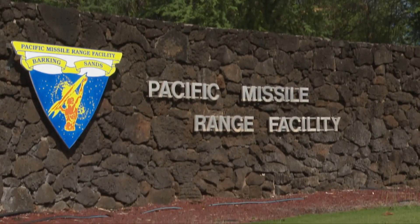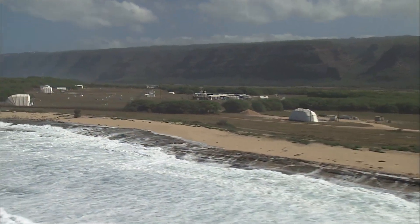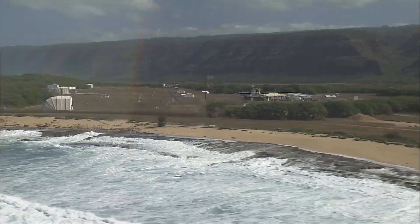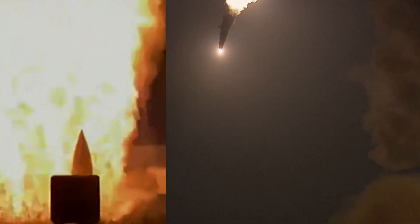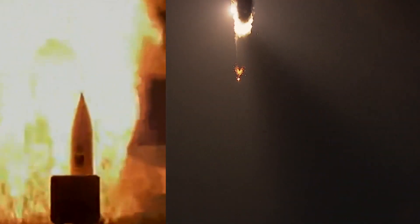Conducted at the Pacific Missile Range Facility, or PMRF, off the coast of Kauai, Hawaii, FTM-31E1A demonstrated the capability of a ballistic missile defense configured Aegis ship to detect, track, engage, and intercept an advanced target in its terminal phase.